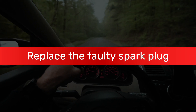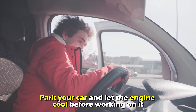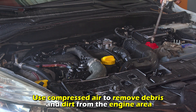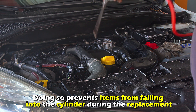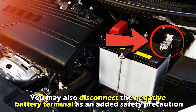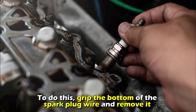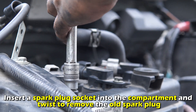Here's how to fix it. Replace the faulty spark plug. Park your car and let the engine cool before working on it. Open the hood and use compressed air to remove debris and dirt from the engine area — this prevents items from falling into the cylinder during replacement. You may also disconnect the negative battery terminal as a safety precaution. Then grip the bottom of the spark plug wire and remove it. Insert a spark plug socket and twist to remove the old spark plug.